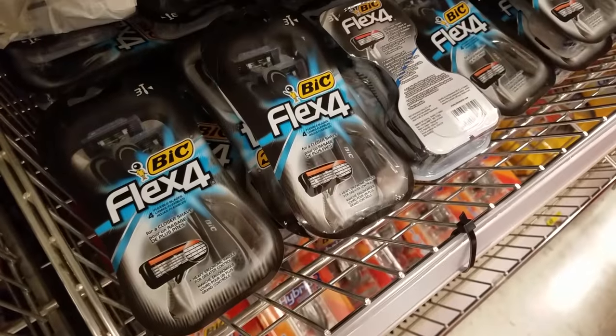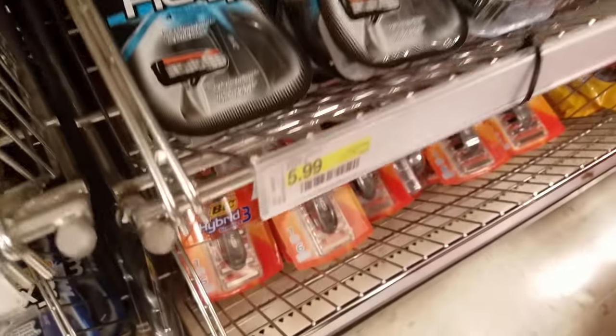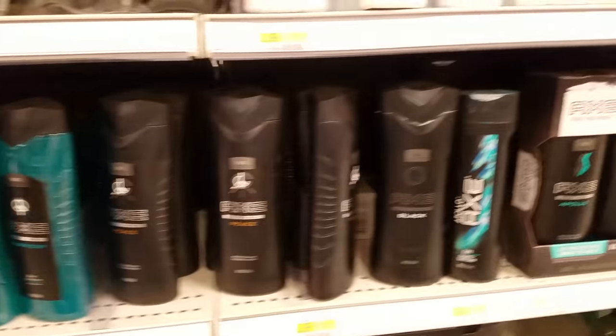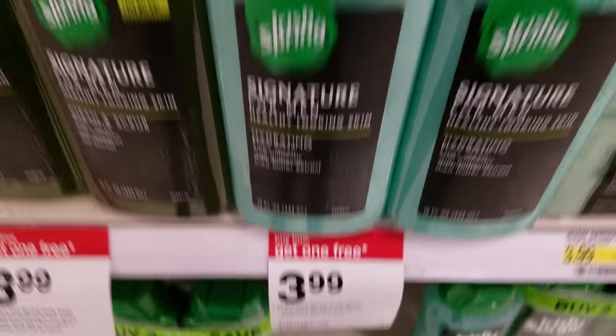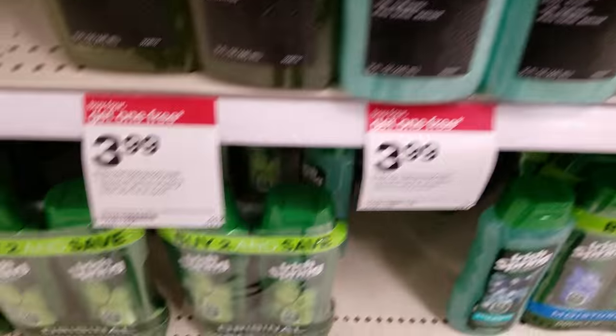I'm trying really hard to combine cheaper items with high value coupons. The big Flex razors are $5.99 and we have a $2 coupon you can use. The best part of this deal is that you can mix and match items that you want. If you can, try and find items that are on sale, like these Irish Spring — buy four and get one free.